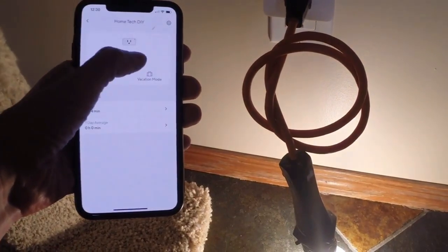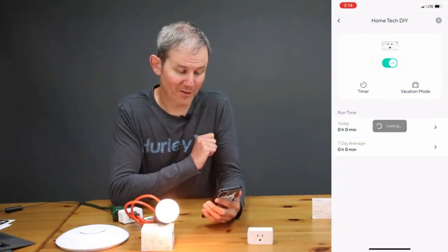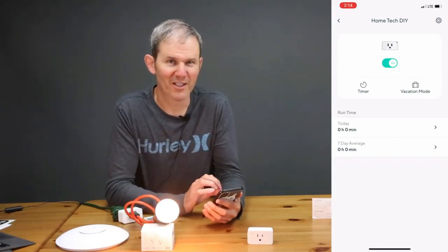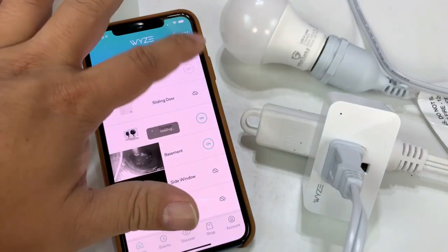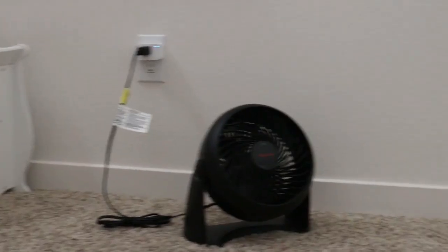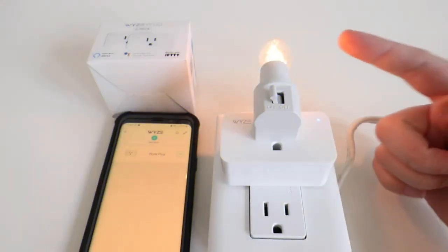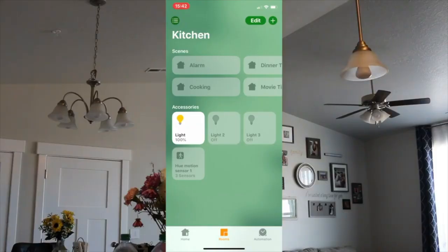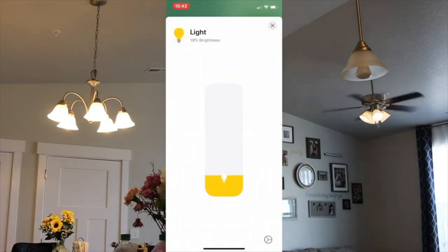Wise Plug. Are you tired of manually turning your appliances on and off every time you leave the house? Do you want to have more control over your electronics even when you're away? It's time to introduce you to the Wise Plug — the smart plug that makes your life a whole lot easier. With the Wise Plug, you can control your devices with just your voice using Amazon Alexa or Google Assistant. Whether it's your coffee maker, lamp, or fan, you can turn them on or off with a simple command.